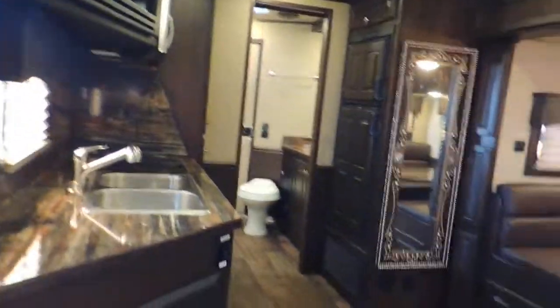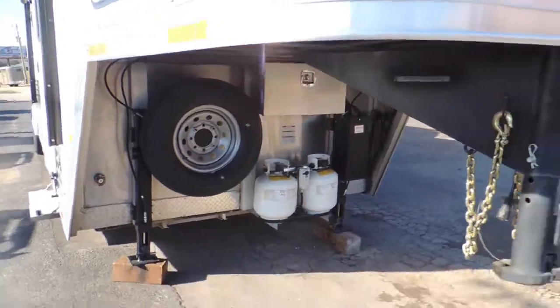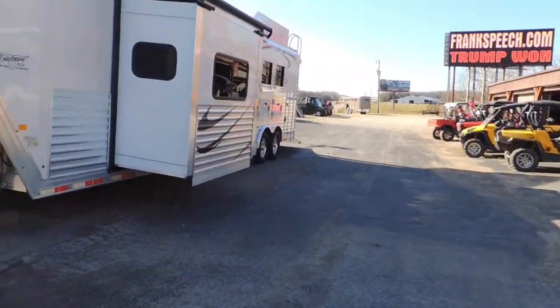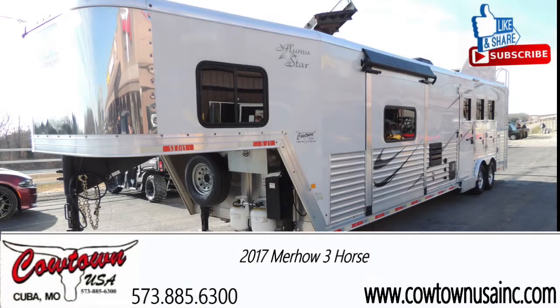Give us a call at Cowtown USA: 573-885-6300. Go to our website CowtownUSAinc.com. I probably ought to carry this out here and show you some more of the outside of the trailer. Upgraded dual hydraulic jacks — go to the battery box. Again, 573-885-6300, CowtownUSAinc.com.